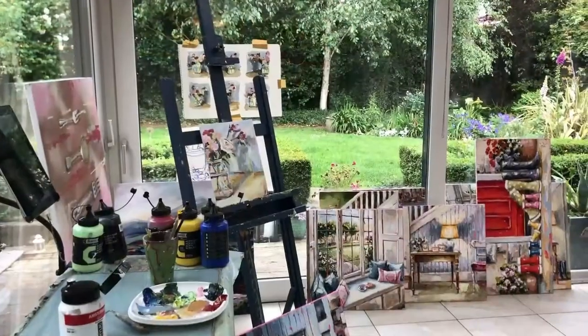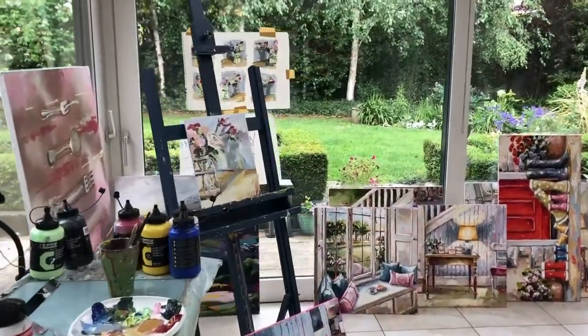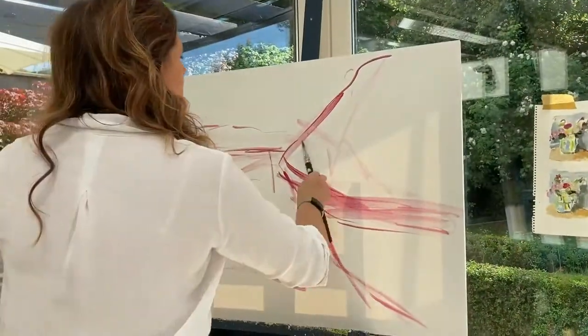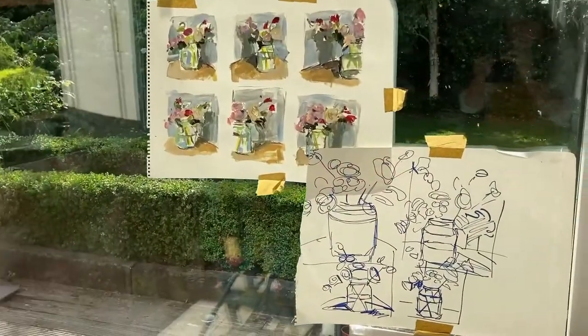I have been using this time to experiment with different processes, really looking at energy and mark making, and studies to inform the kind of paintings that I do.